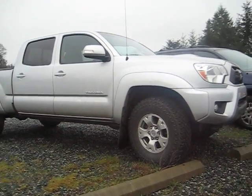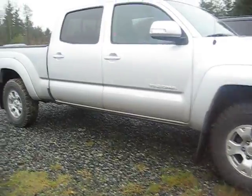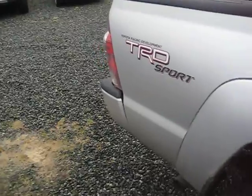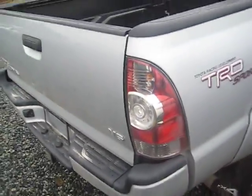Hi Ashley, it's Brian Robinson here at Toyota in Duncan. I just figured I'd send you a quick little video walkaround for the 2013 Toyota Tacoma TRD Sport that I mentioned in my Socket Talk text message.